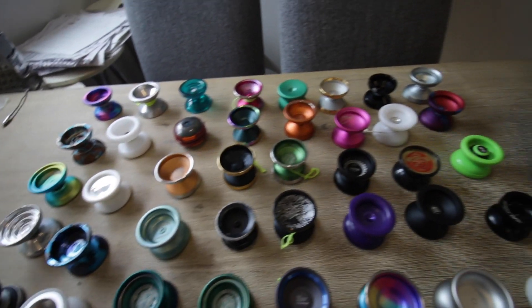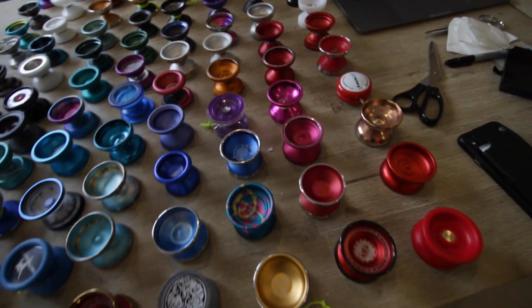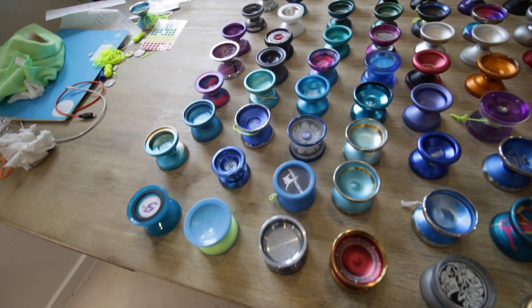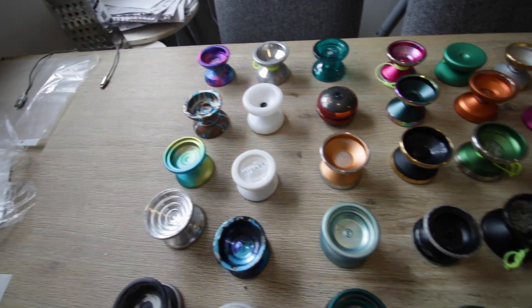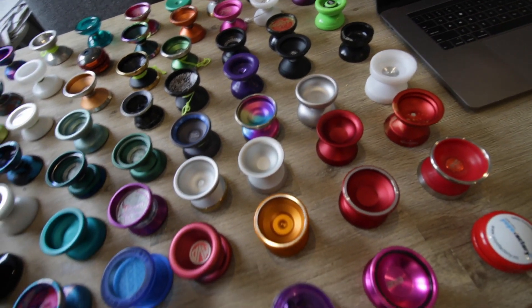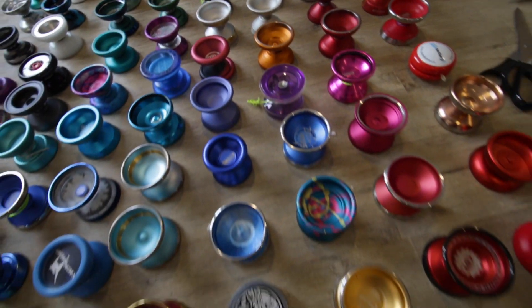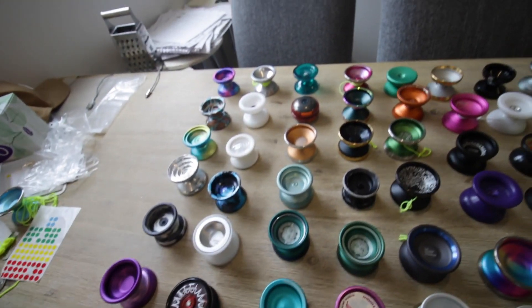Hey guys, how's it going? Today is kind of a sad day for me. I'm selling off 80% of my collection. So here it is — basically everything that is going up for sale. If I'm going to be completely honest, I don't really want to sell all of this, but I do want to work on a few projects that are going to require a little bit of money, so that is how we are going to be financing it.